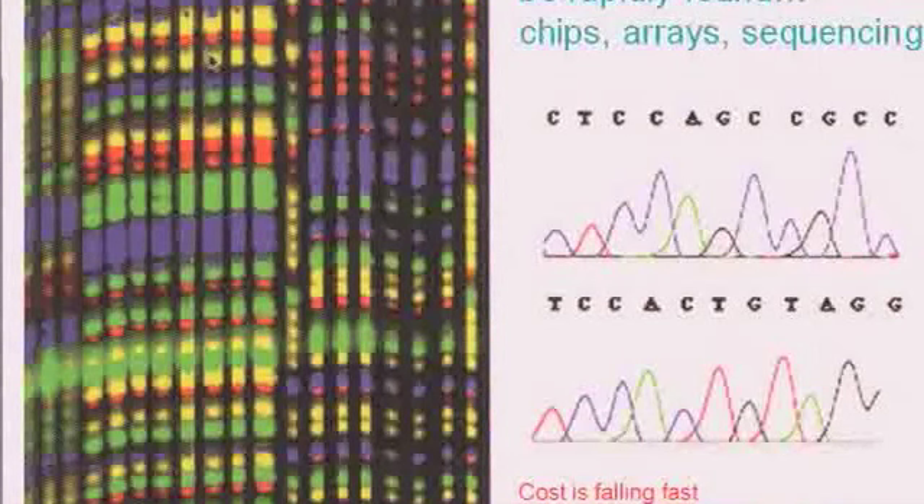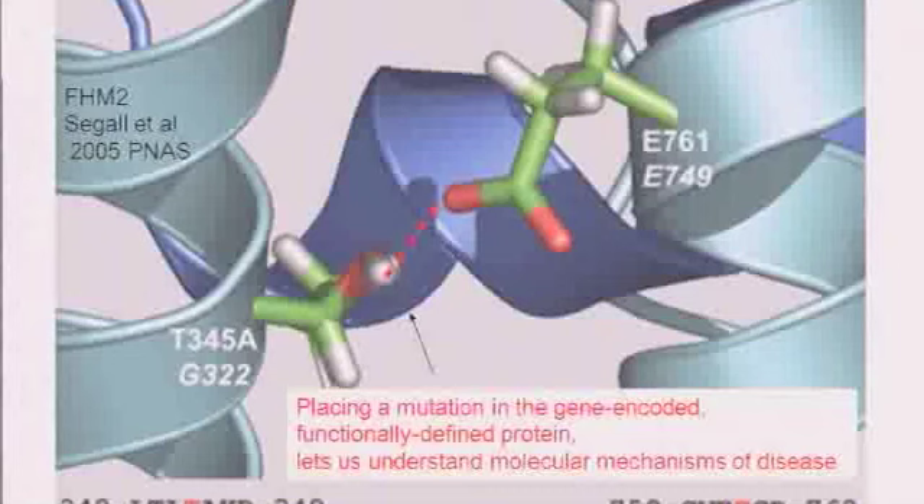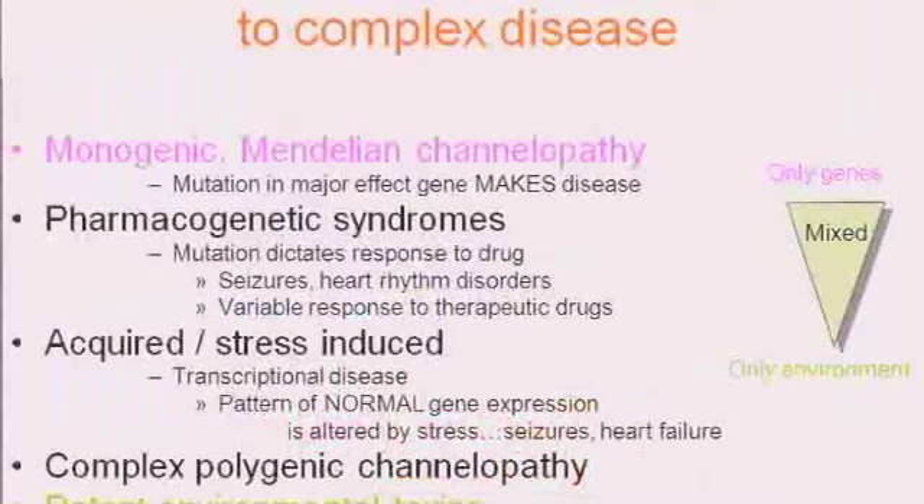The plummeting price of gene sequencing is going to make full genomic sequence data available very soon, and we can now find mutations with mind-boggling accuracy. Placing a mutation in the context of a gene-encoded, functionally defined protein — as we were doing in the migraine situation — is like peeking under the hood and looking at the machine to see what went wrong: how did that molecular defect lead to the disease? So it starts giving you a different perspective.